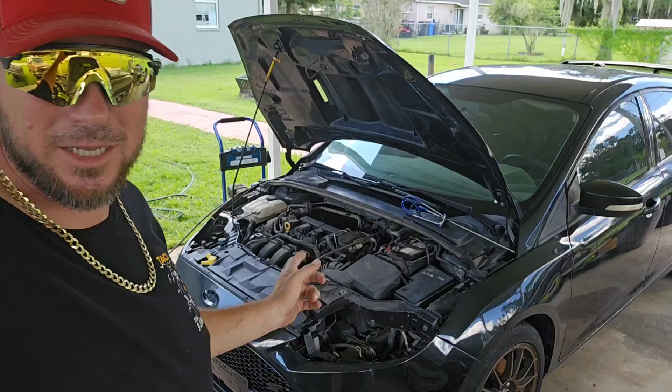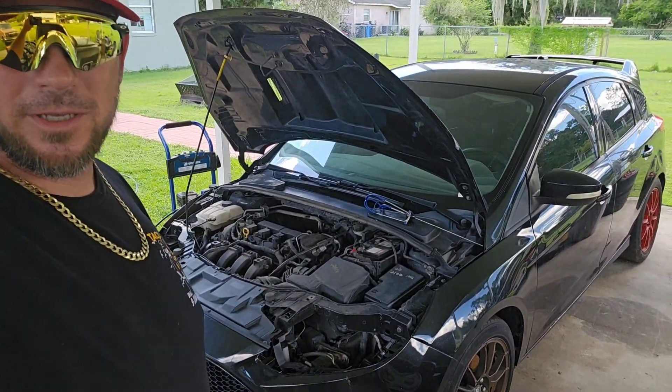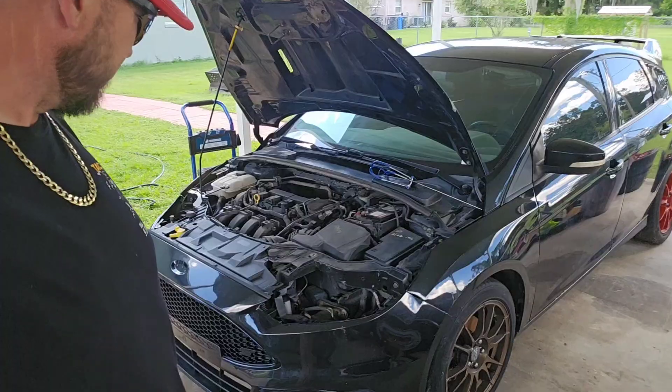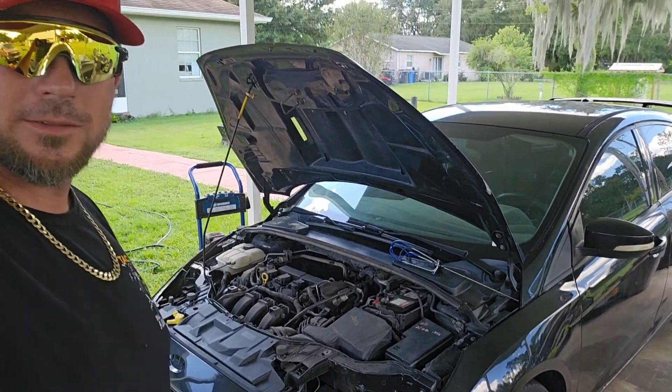Alright, so that's definitely rod knock right there. Go ahead and shut it off. We'll order up an engine, get it here, and swap it out.